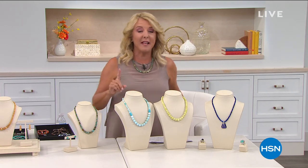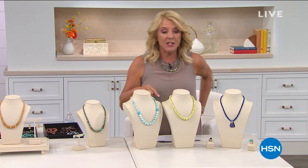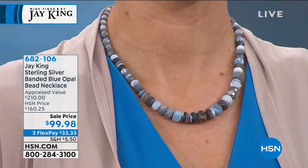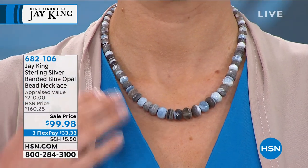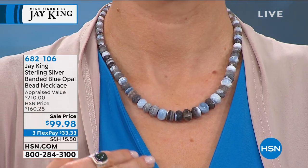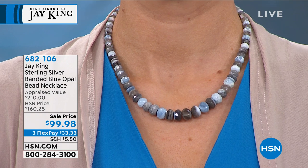That will be first. But after that, here's a couple of sneak peeks coming up, and this one is gorgeous — first time ever at the price you're seeing right now. It's appraised at $210. Oh my gosh, if you love denim, how do you even pass this up?